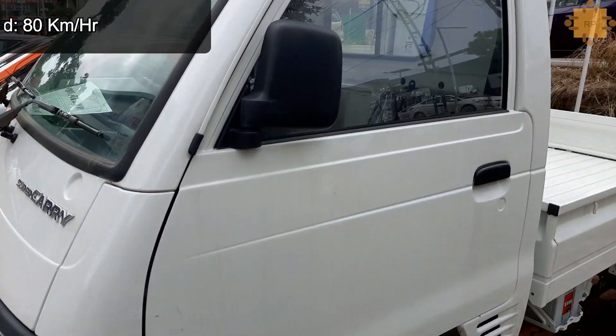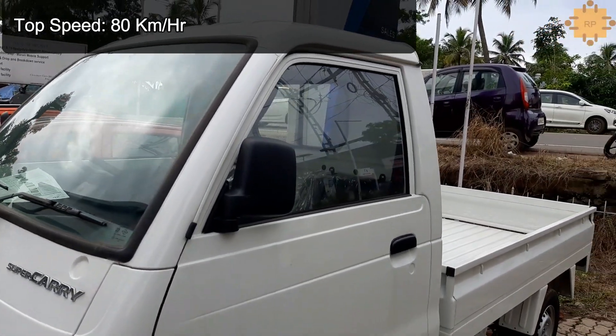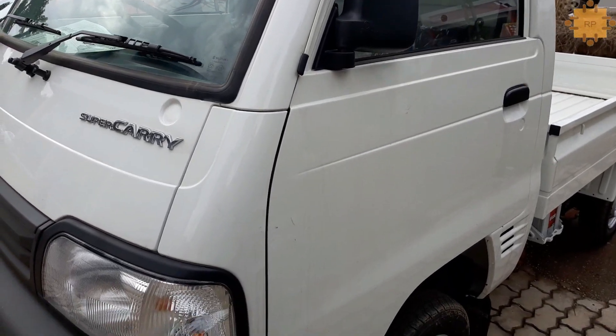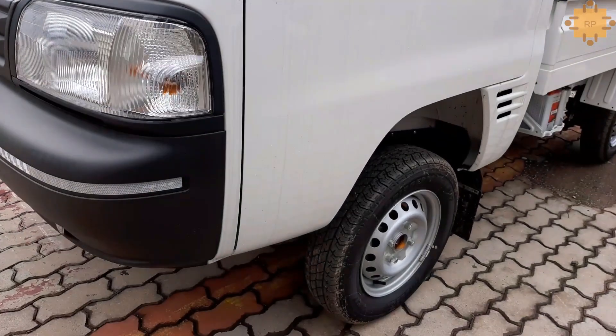Fuel tank capacity is 30 liters. Mileage of the truck is 18 kilometers per liter. Ex-showroom price of the truck is 4 lakh 14 thousand Indian rupees.